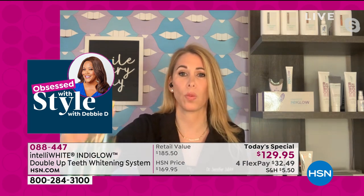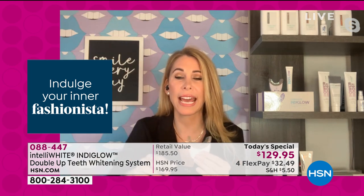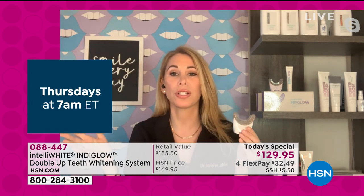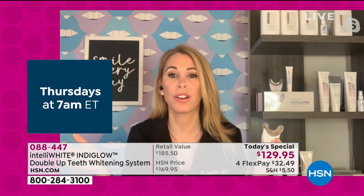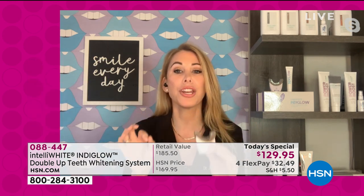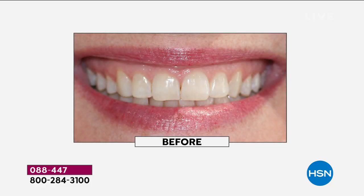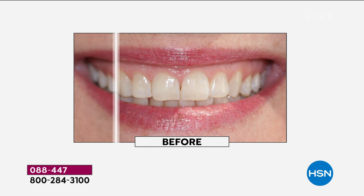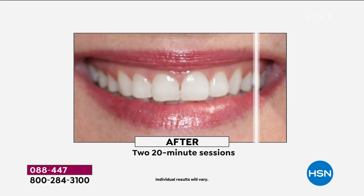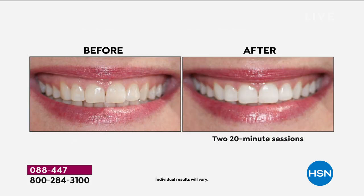With strips you get sensitivity — this doesn't cause that. The dental office visit: you have to drive, you have to wait, it's an hour, it's $300 to $500, then you're sent home and told not to eat, drink coffee, red tea, or wine. Here's my coffee — I have coffee every single day! Here you're saving so much money over time. It actually breaks down to less than a dollar a day, with a transformation that whitens your teeth making them look straighter. It works on dental work as well.